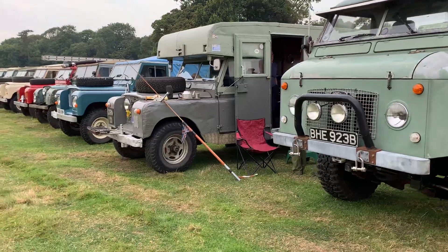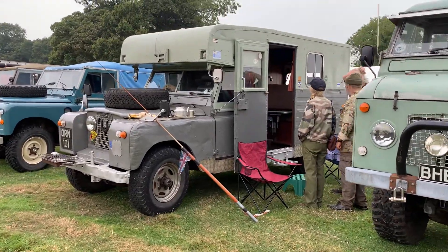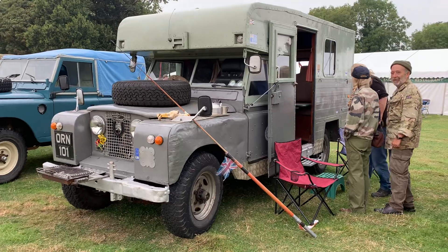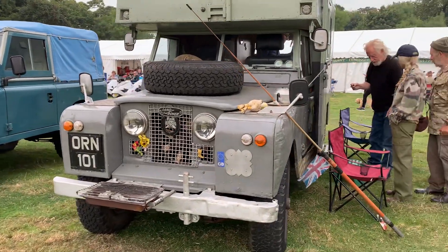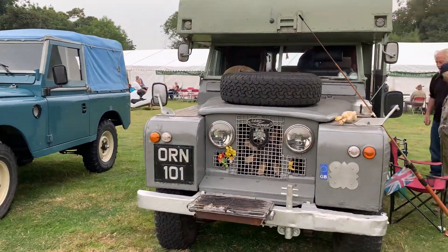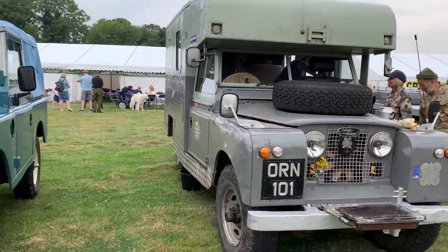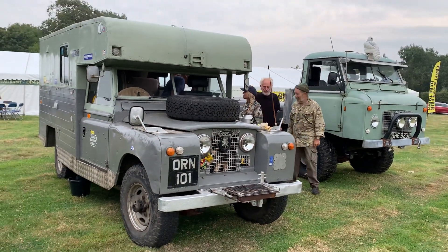Carrying on down the line, this is another well known vehicle at the car shows within the Series 2 Club and at the local shows. It's an excellent modified Series 2A into a Formula Ambulance that's been converted into a camper. Always good to see this — I love seeing these well used but modified vehicles fit for purpose, and always good seeing things like this out at the shows.